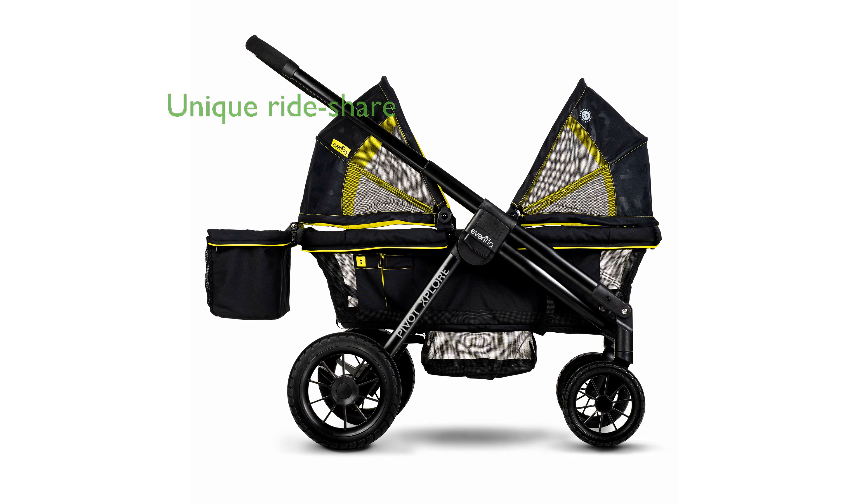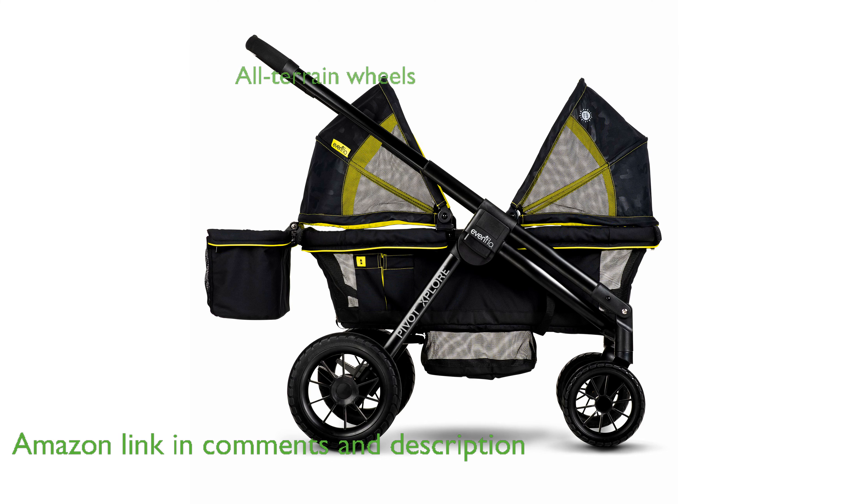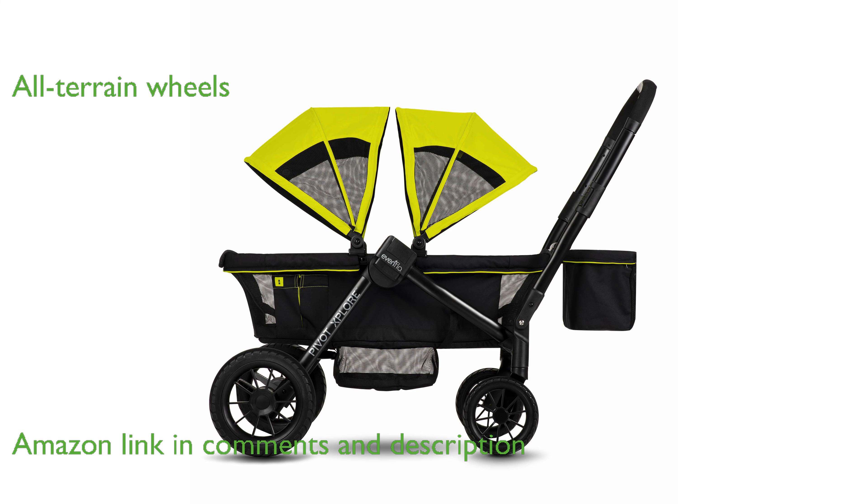The Evenflow Pivot Explore Wagon Wayfarer offers a unique rideshare experience, allowing you to easily switch between stroller and wagon modes. Its all-terrain wheels ensure smooth travel over various surfaces from pavement to beach, making it highly versatile.